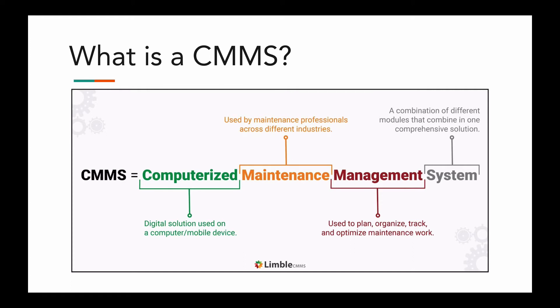A CMMS is used in different industries, including manufacturing, hospitality, healthcare, property management, transportation, oil and gas, and more.